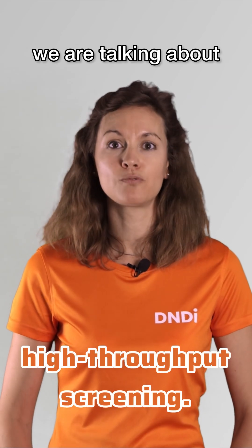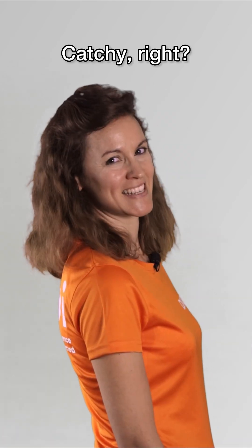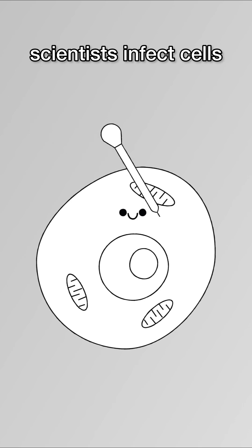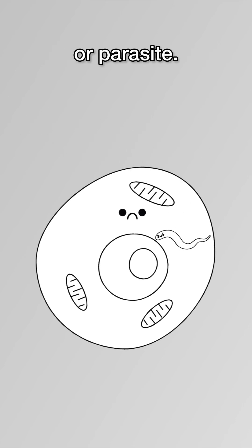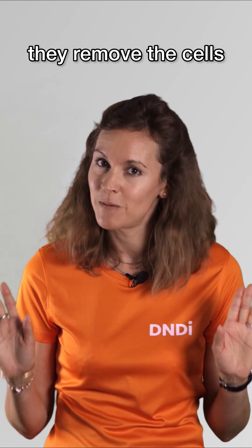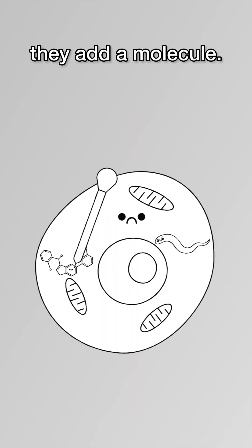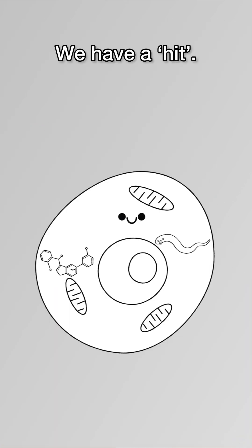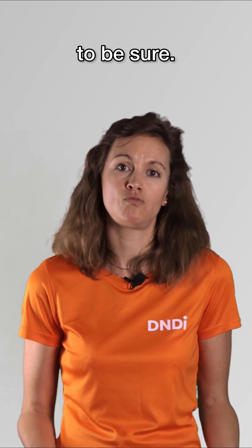Today, we're talking about high-throughput screening. But what does it mean? Well, scientists infect cells with a virus or parasite. Don't worry, they remove the cells from the body first, and then they add a molecule. If the molecule kills the virus or parasite without harming the cells, bingo! We have a hit! We do several more rounds of testing, to be sure.